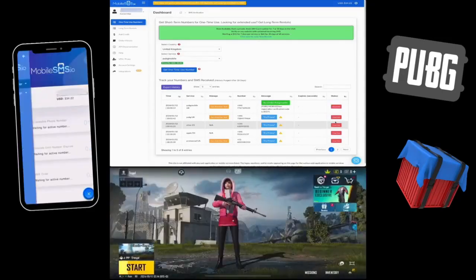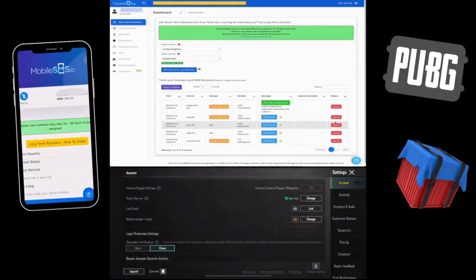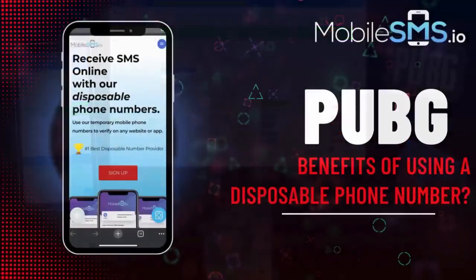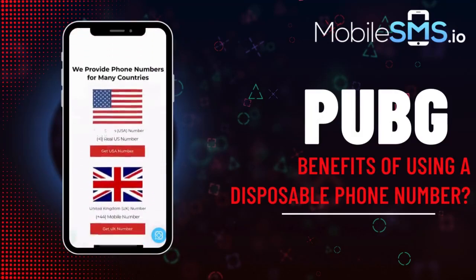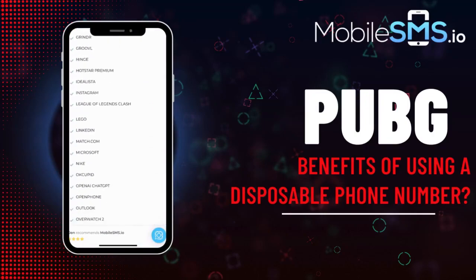Congratulations, you can now play PUBG. Using a disposable phone number for PUBG offers several advantages over your personal one, including anonymity for apps, separation of personal and gaming life, suitability for experimentation with apps, and the ability to sign up for as many apps as you want without hesitation.